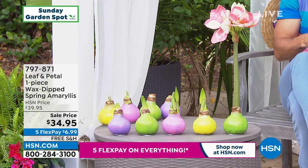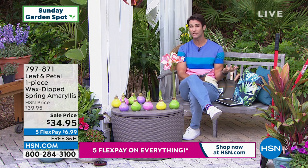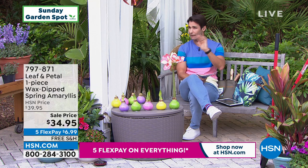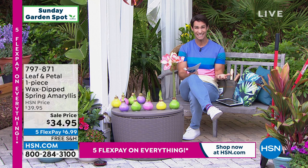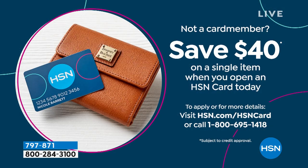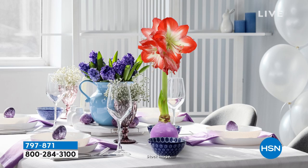Everything today is on five flexible payments — five months to pay off, no added fee, no added interest on your own credit or debit card. You don't need the HSN card for flexible payments. But if you open an HSN card today, you get $40 off — which basically makes the amaryllis free. Phone number: 1-800-695-1418 or hsn.com. No annual fee on that card, and it qualifies you for VIP savings events. Rochelle joins back in — she can't believe how maintenance-free and beautiful these are, having watched them bloom on everyone's desk at HSN.